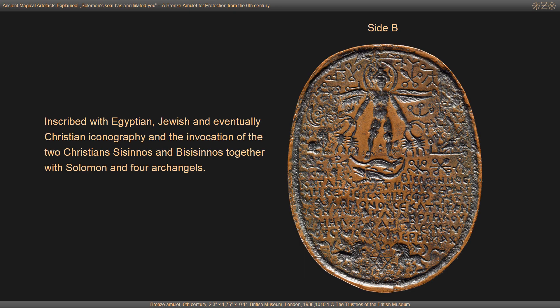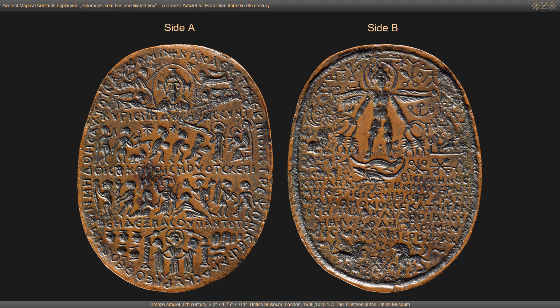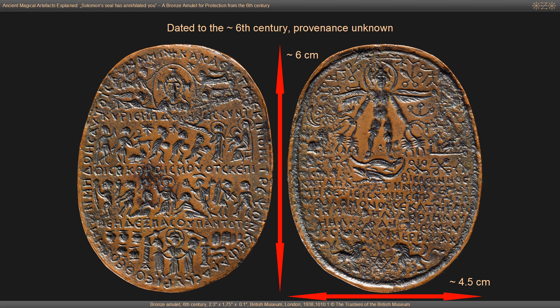Zizinos together with Solomon and four archangels. Site A is well preserved, while Site B is damaged in several places. The designs of the two sites are elaborate and carefully planned and their realization is well crafted. The amulet is dated to the 6th century. Nothing is known about its provenance. It measures approximately 6 times 4.5 centimeters and it is kept at the British Museum in London.